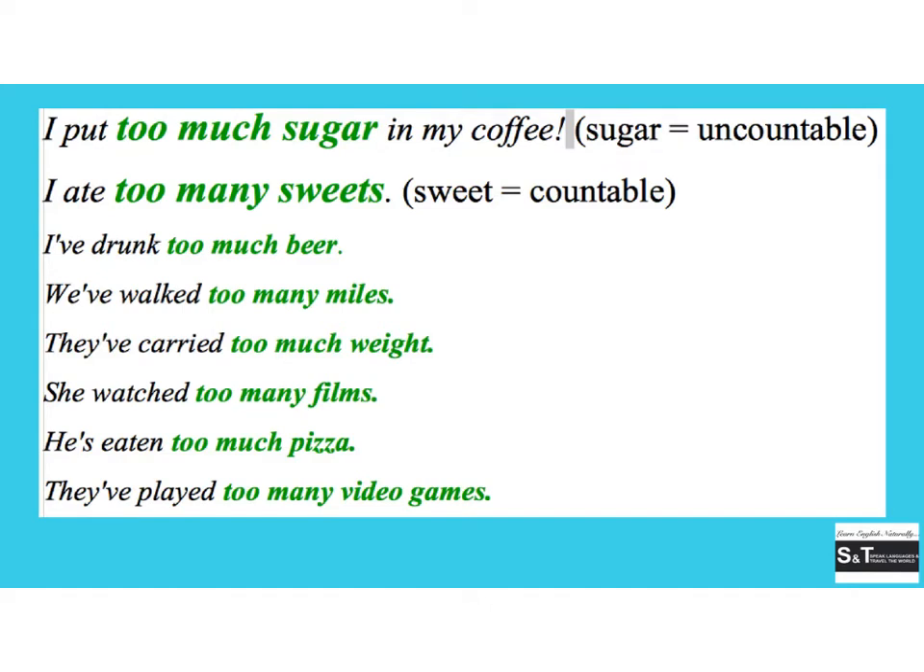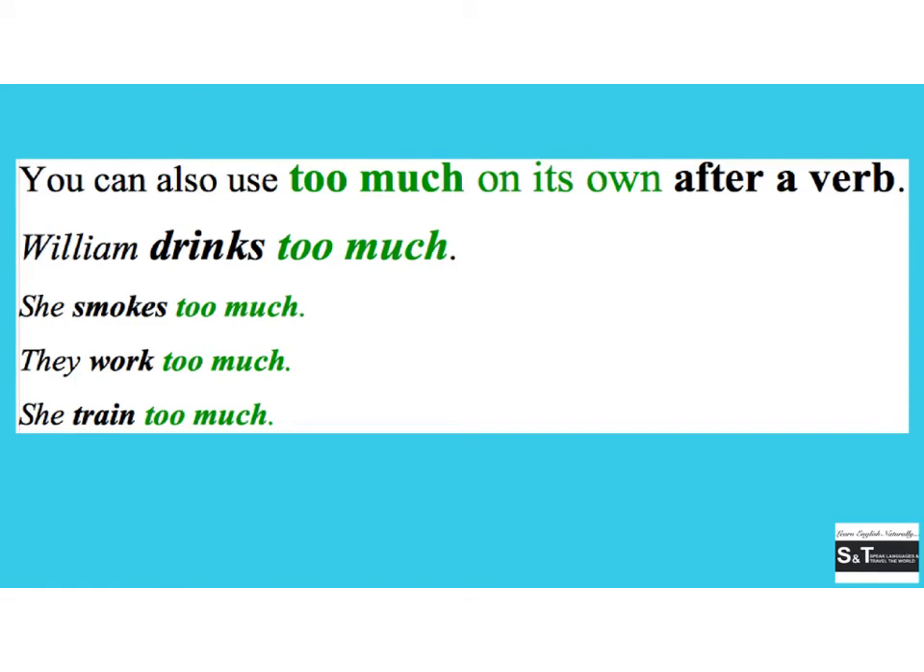'I added too many sweets' — where 'sweet' is countable. More examples: 'I've drunk too much beer,' 'we've walked too many miles,' 'they've carried too much weight,' 'she's watched too many films,' 'he's eaten too much pizza,' 'they've played too many video games.' You can also use 'too much' on its own after a verb — for example: 'William drinks too much,' usually referring to alcohol. 'He smokes too much,' 'they work too much,' 'she trains too much.'